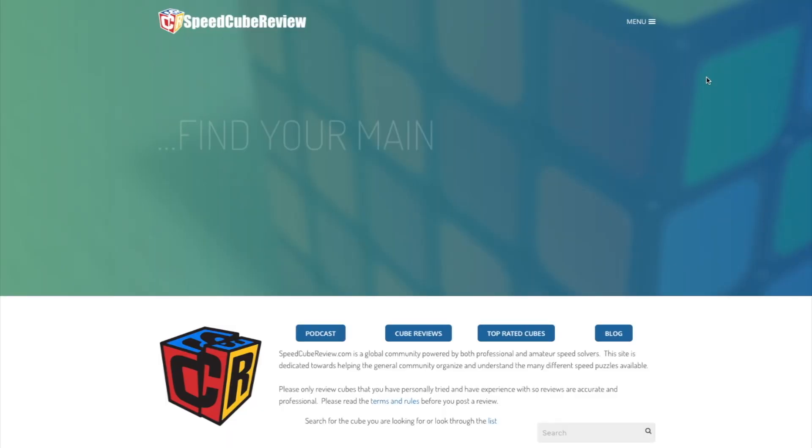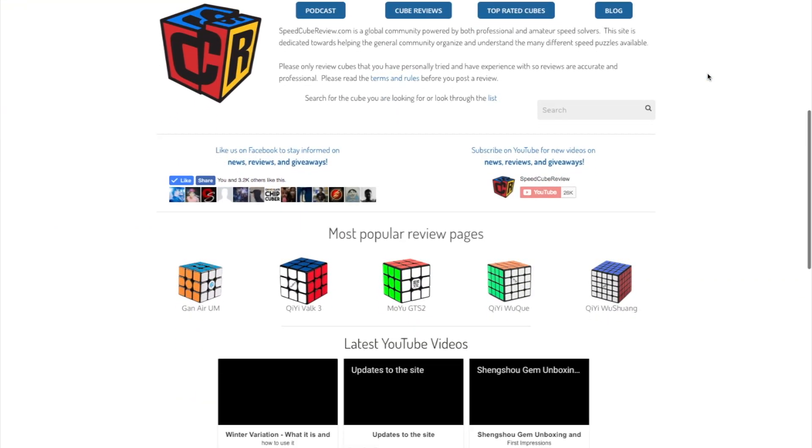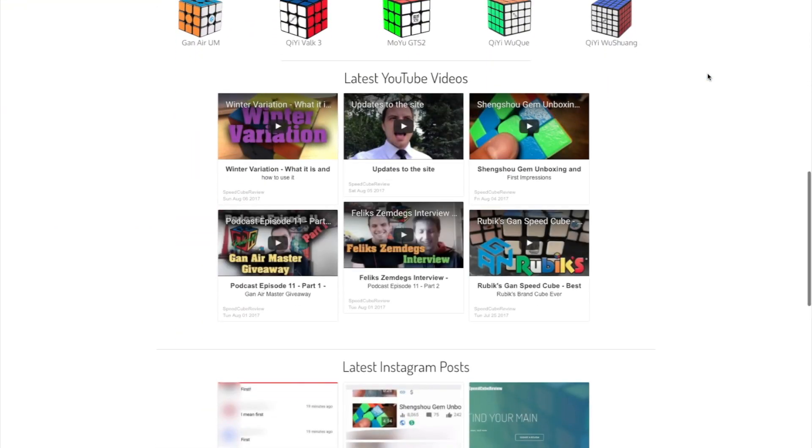Hey! Shani from SpeedCubeReview.com. So the website is updated. I have kind of a new look to it. It's still similar — I didn't want to completely change everything. The home page is going to be different.